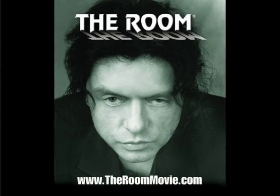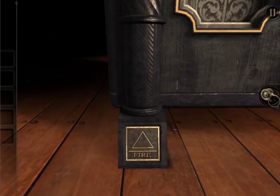So, how are we gonna start this first ever video review? Well, we're gonna start by talking about The Room. No, not THAT The Room. This is an exclusive iPad release from new indie gaming company Fireproof Games.